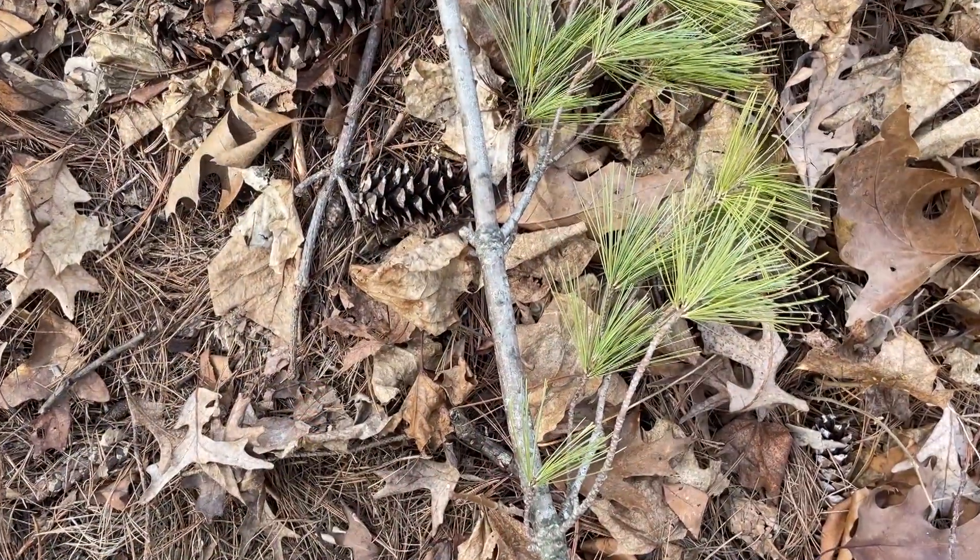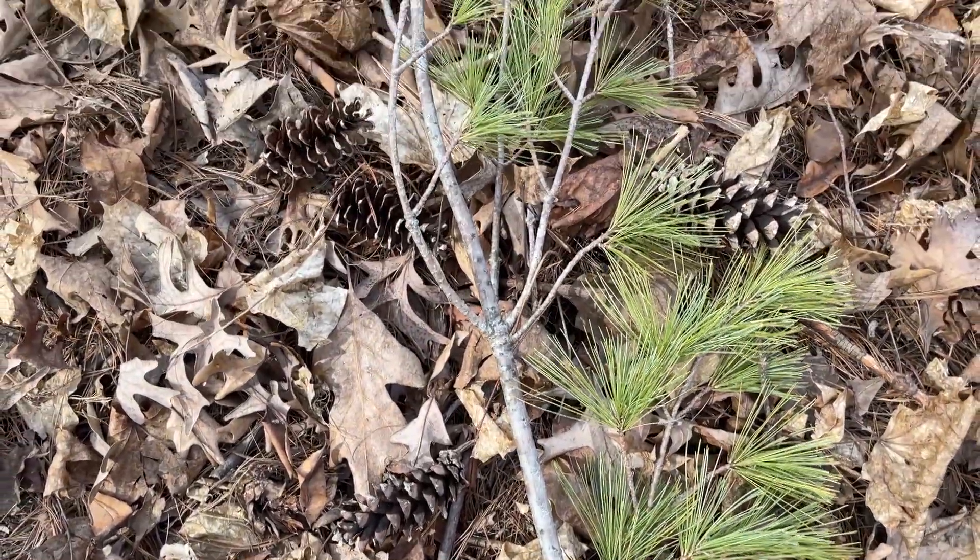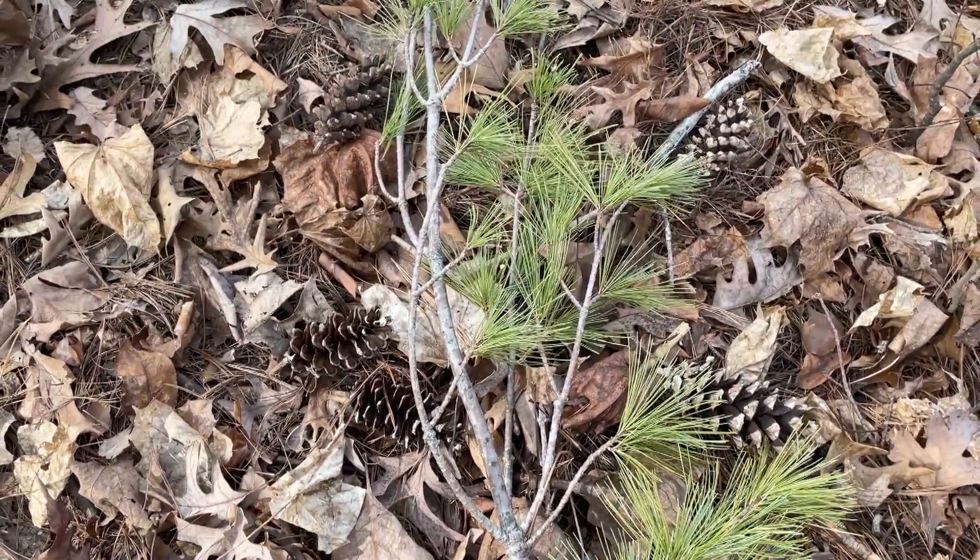A lot of people actually use the terms conifers and evergreens interchangeably when they're talking about a pine tree. But in reality, evergreens and conifers mean two entirely different things. When you use the term evergreen, you're referring to the foliage or the leaves of the tree, meaning they stay green year round. When you use the word conifer, you're referring to trees that are cone bearing. So not all evergreens are conifers and not all conifers are evergreens.